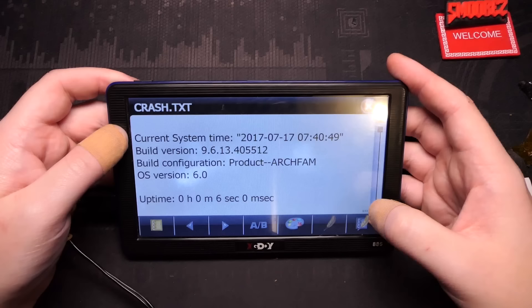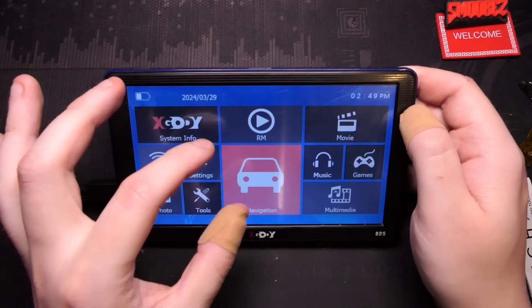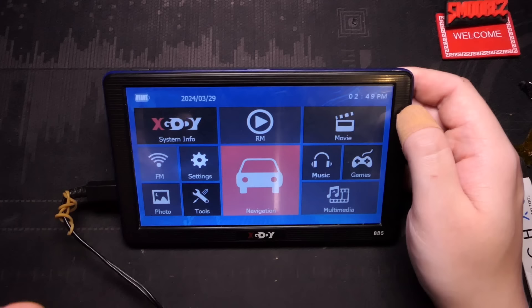There's an ebook reader. I don't have anything on here - does it come with anything? Oh, it crashes. There you go. OS version 6.0. Well, that works.